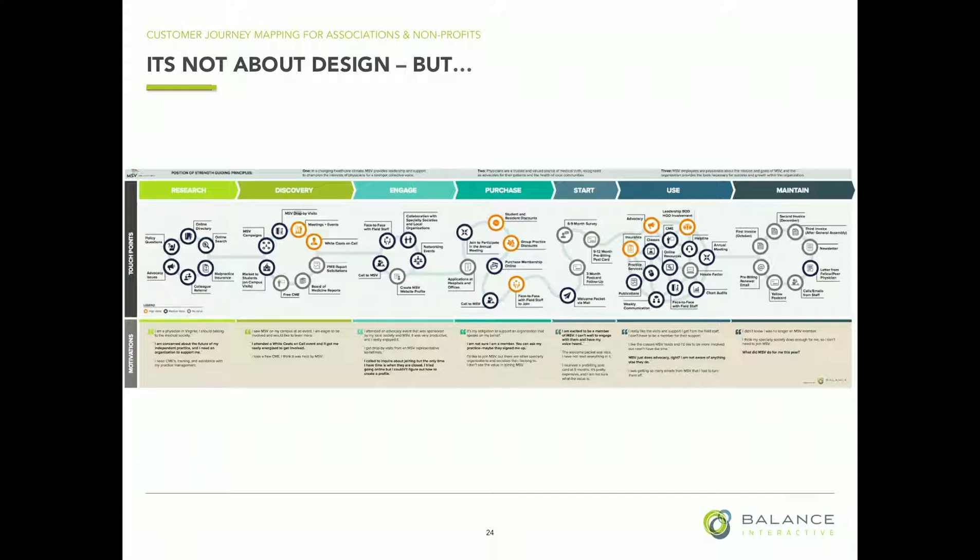We find we get better buy-in when we do the session with stakeholders first — who think they know — and then we go to customers, overlap it, and can show them the differences. With the conference map for the liver association, in that case we did not involve the association at the beginning. We did all of our research and then presented our findings, and that seemed to work for that organization. There are certain organizations that are just too political, so we figure out whatever approach is going to work for that organization.